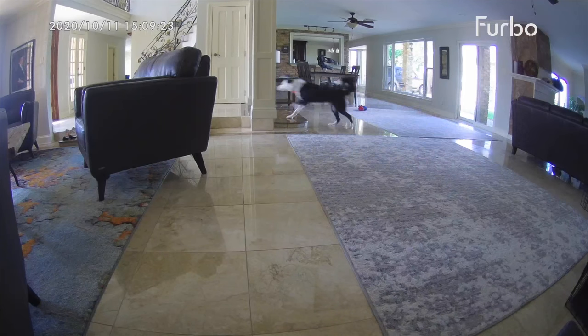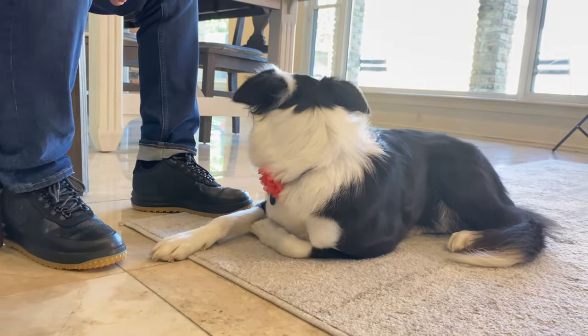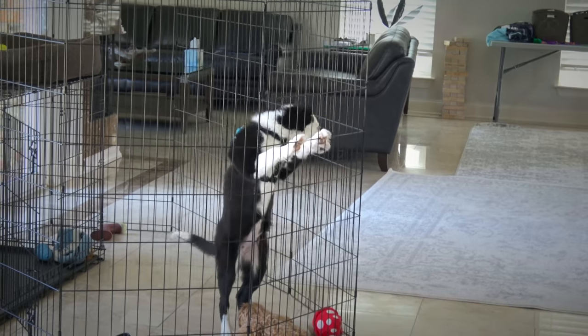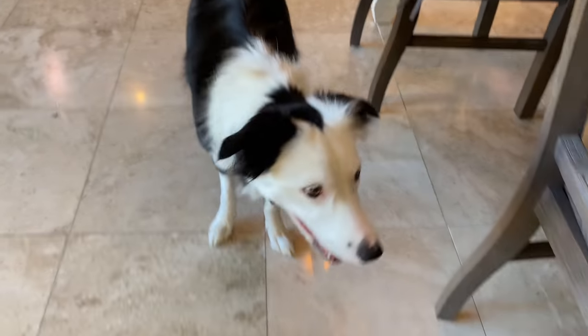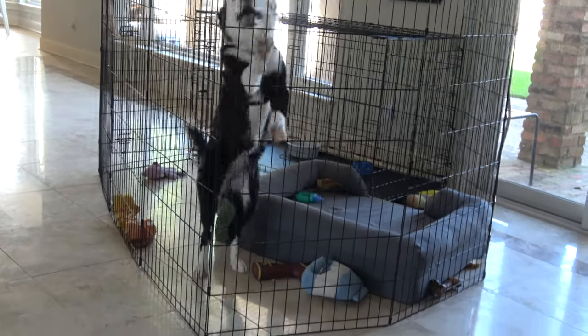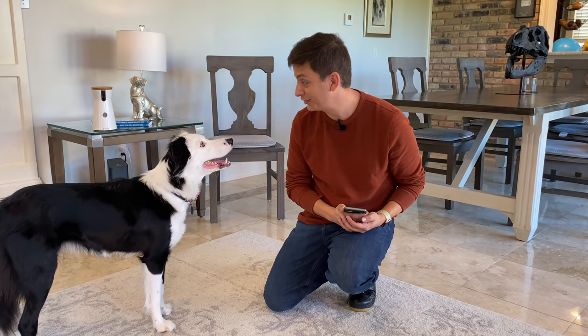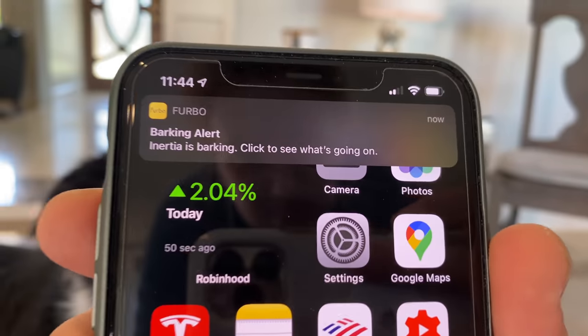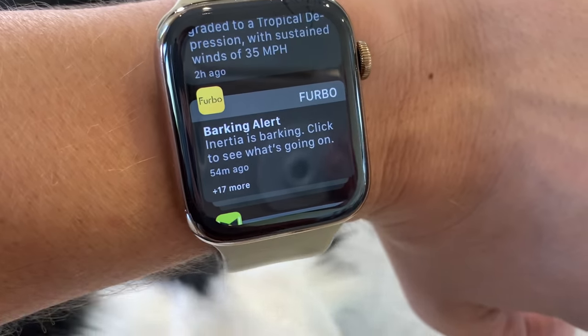Dogs bark, and some more than others. This has been one of my dog Inertia's biggest issues. While I was able to get her barking under control when I was with her, she really struggled to relax sometimes when we were away from her, and Furbo has been instrumental in making progress on that issue. Let's test the barking alert — 'Inertia, speak.' Right there you can see the alert just came up. I like that I get it on my watch too, so if you have a smart watch, that's pretty neat. Furbo also lets me actually train Inertia to be quiet by reinforcing moments of calm, quiet behavior, which is the real trick to resolving unwanted barking.